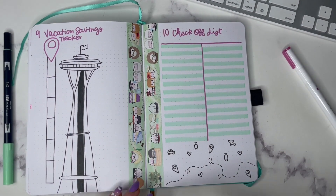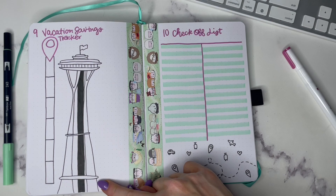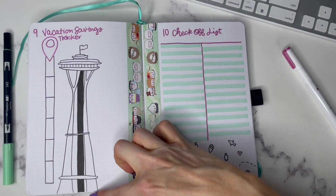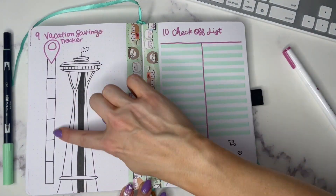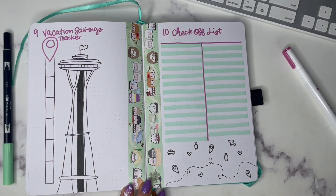Number nine is a vacation savings tracker. For example, this one is for going to Seattle — that's the Space Needle. Since it's black and white I put a little bar next to it instead, and you can put how much money needs to be saved in each segment of the bar, then fill it in as you go.